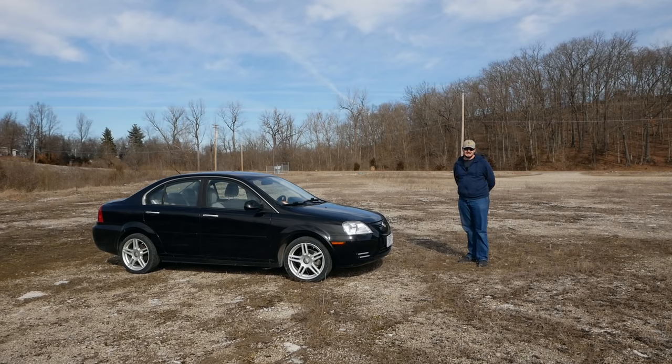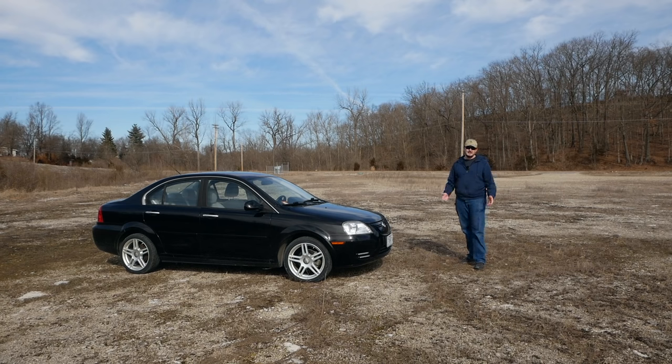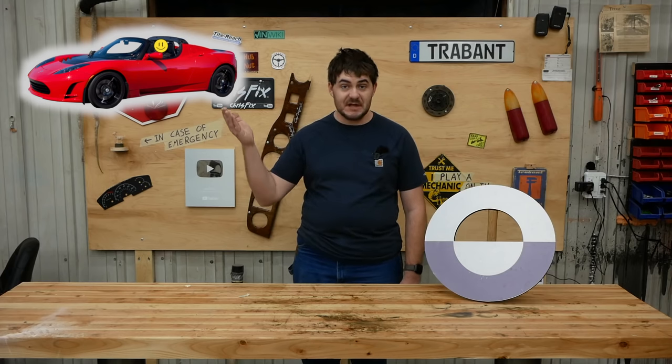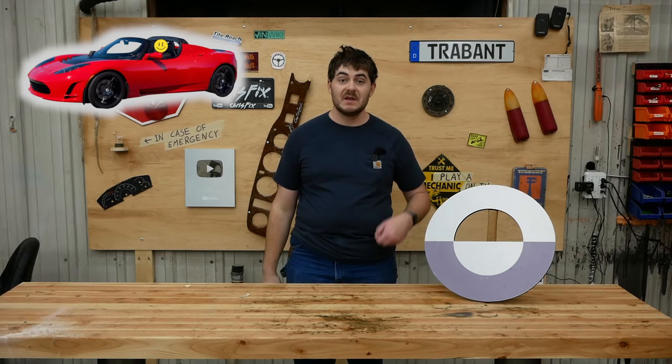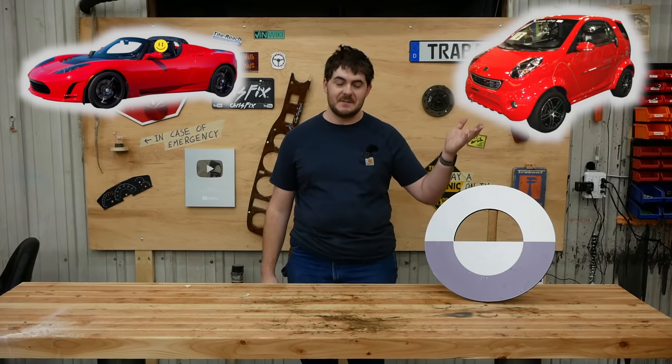The story of the Coda — it doesn't seem to have a model name, by the way — is very similar to the story of the original Tesla Roadster and the WeGo Life. Designing and building a car from the ground up is time-consuming and very expensive. It's much easier if you instead adapt the body of an existing internal combustion engine car to be the base of your new EV.